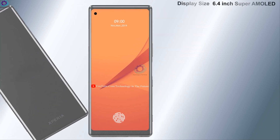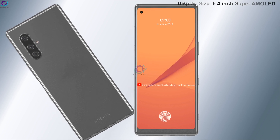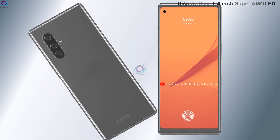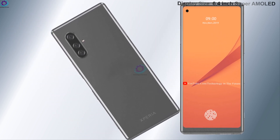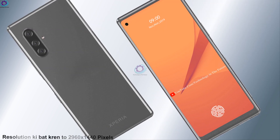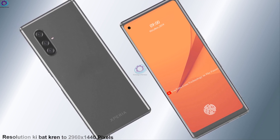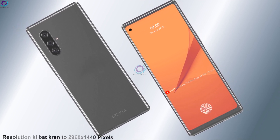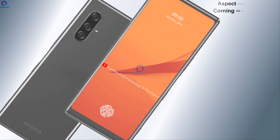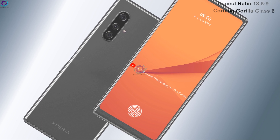First of all, we will talk about the display. The Sony Xperia 11 Plus display size is 6.4 inches with a Super AMOLED display. The resolution is 2960 by 1440 pixels, the aspect ratio is 18.5 by 9, and it features Corning Gorilla Glass 6 protection.